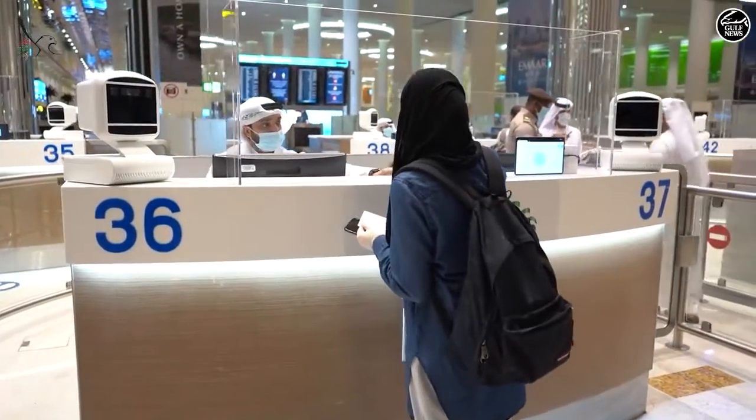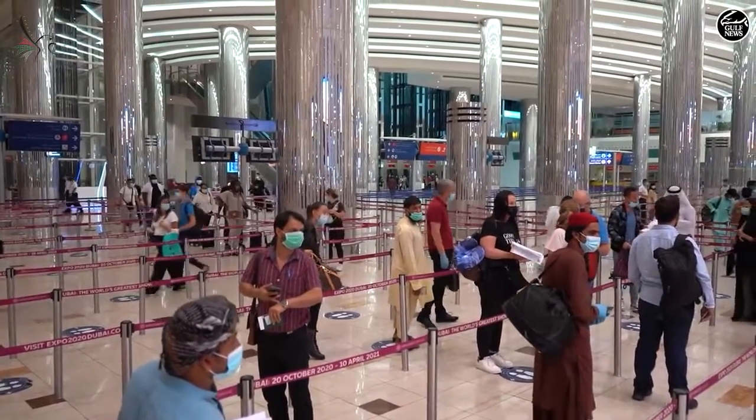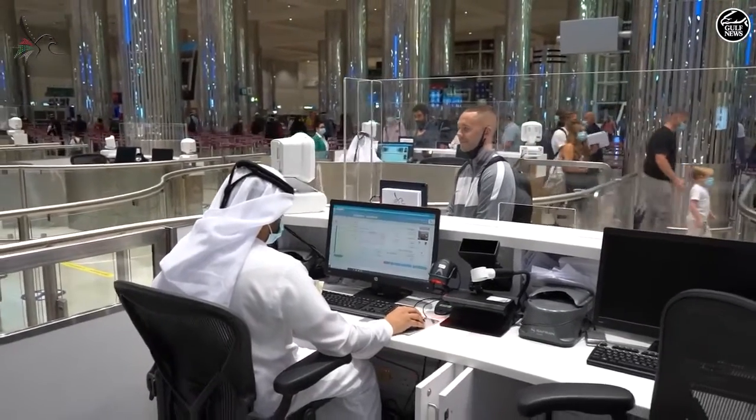Wearing masks and keeping social distancing while you're traveling and arriving — you just hold your passport and walk through to the immigration counters. We will take you there to show you more. After arriving at Dubai International Airport, you need to come to the counters and stamp your passport if you didn't use the smart gates.